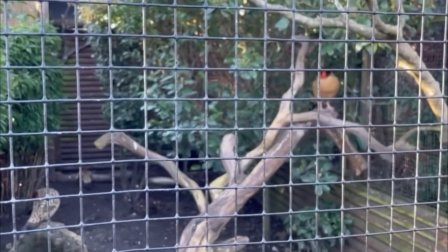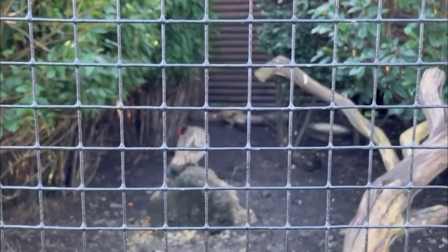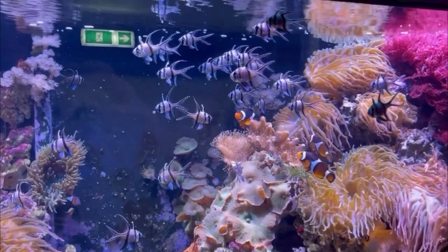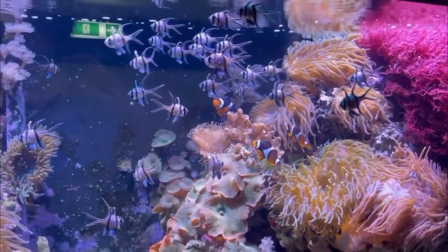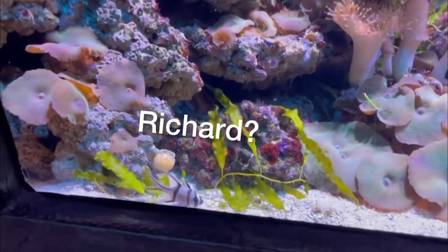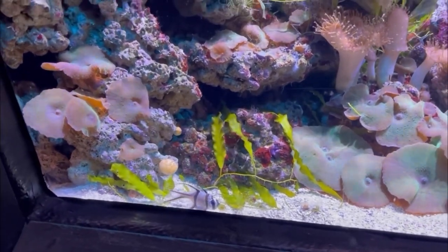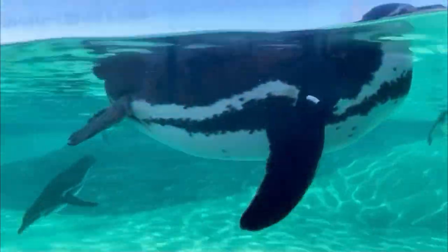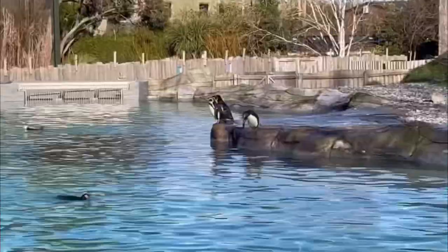As you continue down you'll walk past some smaller enclosures with lots of different birds. Then you start to come towards the penguins and the giant otters. Before we got to those we went into the mini aquarium area — the usual kind of aquarium with lots of bright and colorful fish, all quite small. After that we went to see the Humboldt penguins, which have a really big enclosure and were all really active when we got there, which was really good to see.